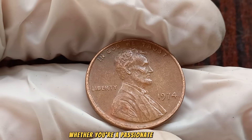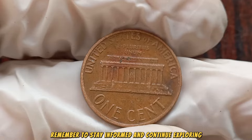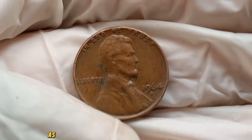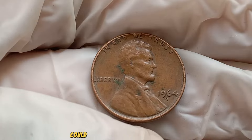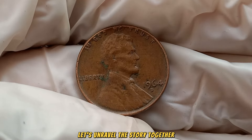Whether you're a passionate collector or a curious observer, remember to stay informed and continue exploring the captivating realm of numismatics. Get ready for an exciting journey through the annals of coin collecting as we unveil the hidden potential behind the 1964 No Mint Mark Lincoln penny. Could this unassuming coin be the key to a substantial fortune? Let's unravel the story together.